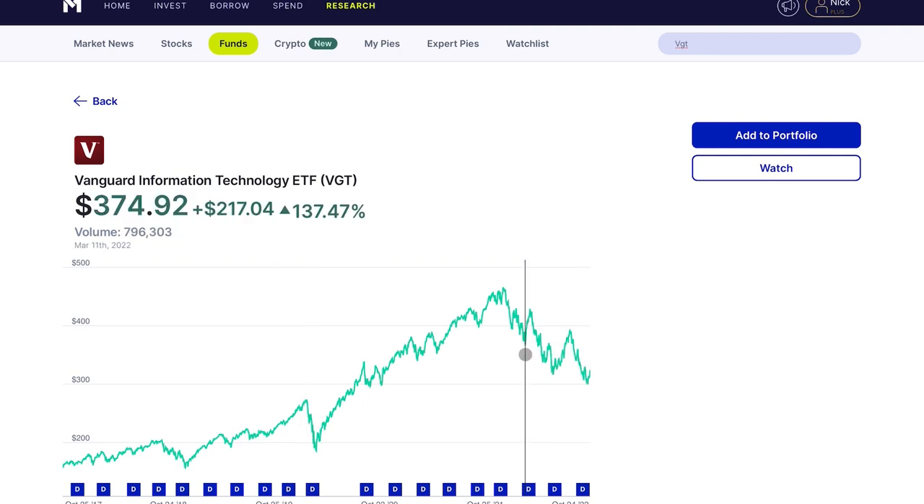So to me, VGT is one of the best, consistently good-performing ETFs that Vanguard makes. I'm beginning to think that right now with this pullback, this could be a great time to initiate a position. Let me know what you guys think in the comments down below. If you enjoyed, I appreciate it — like, subscribe, and I'll see you guys in the next one.